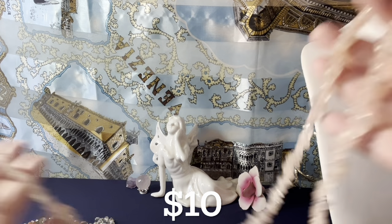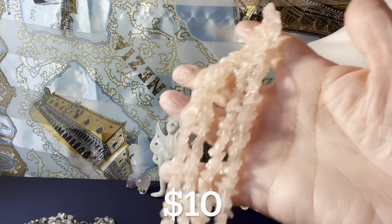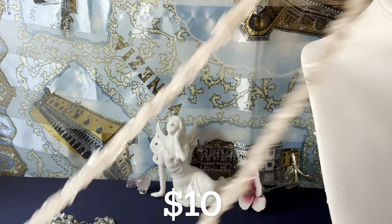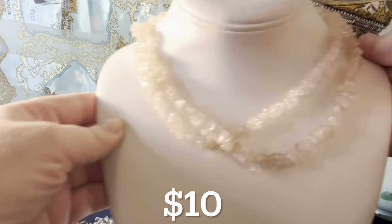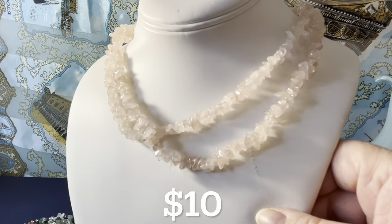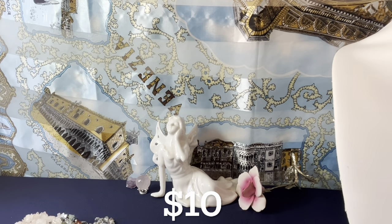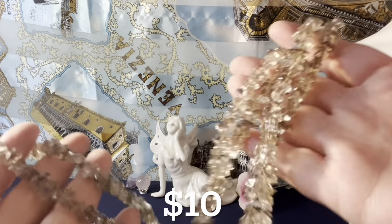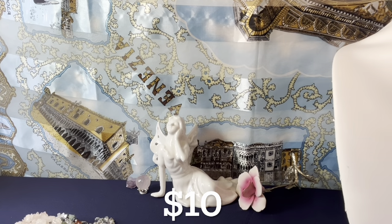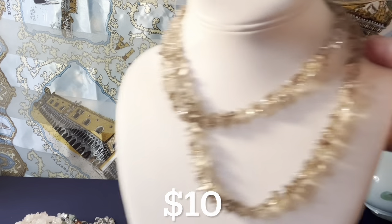I have a long strand of rose quartz — it measures about 35 inches. Beautiful rose quartz chunks, very long and lovely. It can be layered with other stones or repurposed. I also have a smoky quartz necklace about the same length, and that's $10 as well.